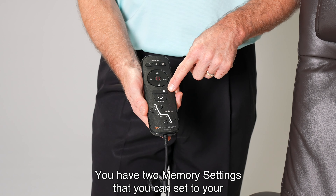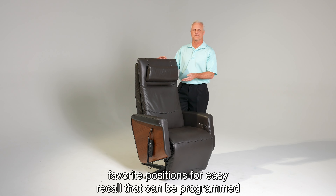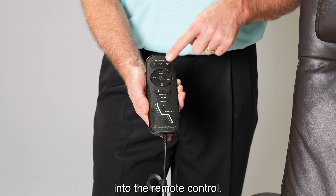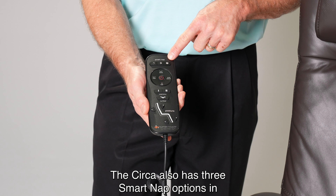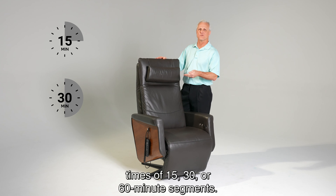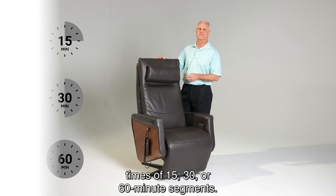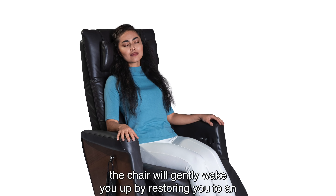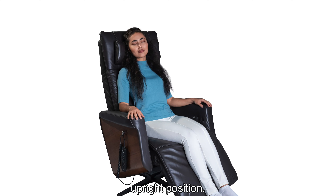You have two memory settings that you can set to your favorite positions for easy recall, which can be programmed into the remote control. The Circa also has three smart nap options in times of 15, 30, or 60 minute segments. And when you're taking a nap, the chair will gently wake you up by restoring you to an upright position.